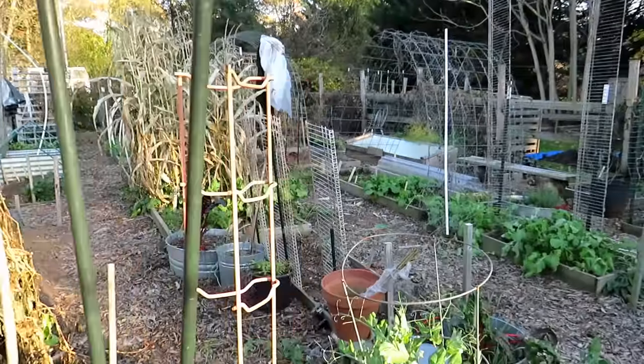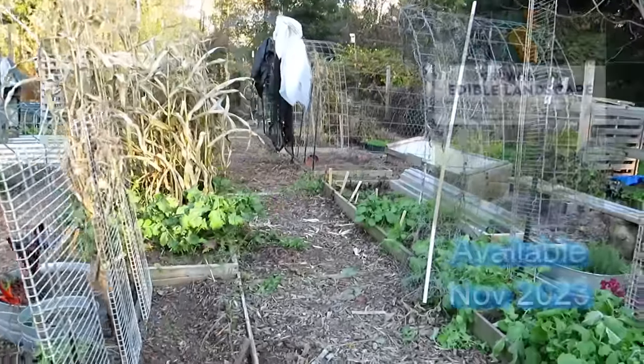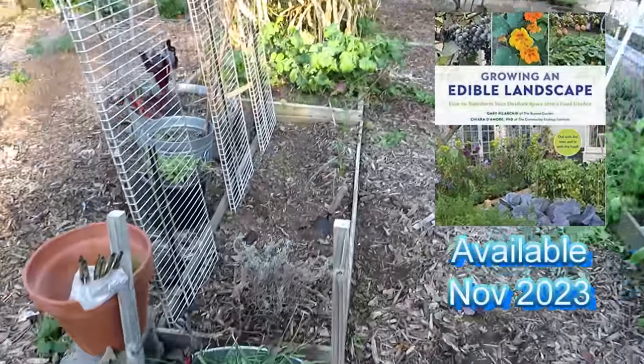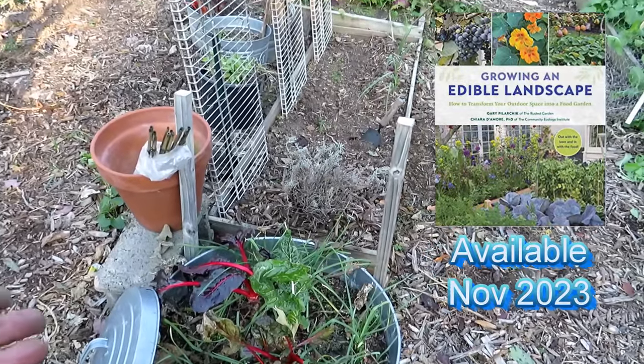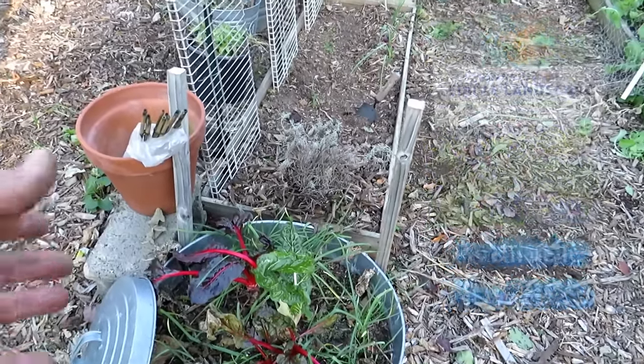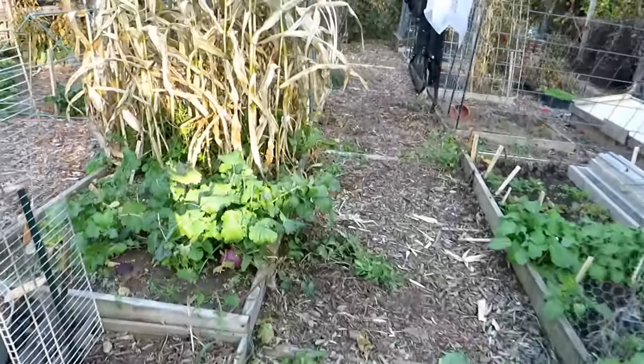The corn I'm going to leave up for some winter interest — I think that'll look cool when the snow falls. Swiss chard is great to grow, almost four seasons here in Maryland. This is going to come back with a vengeance — it really, really likes the cool weather.